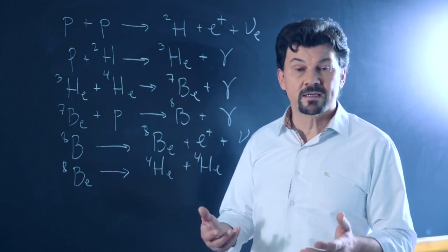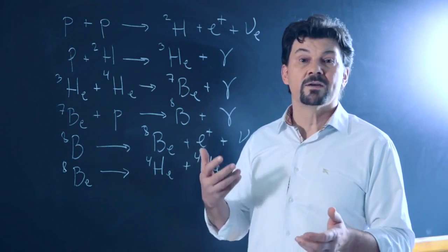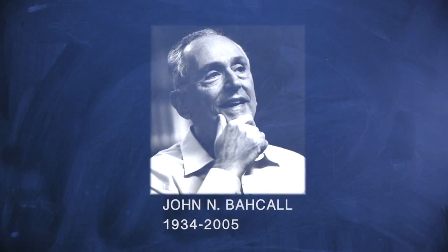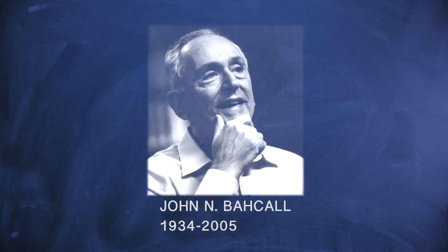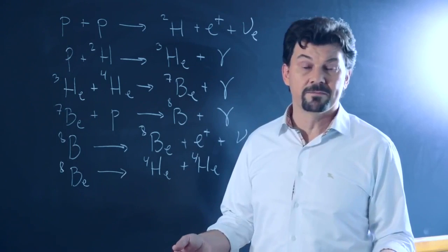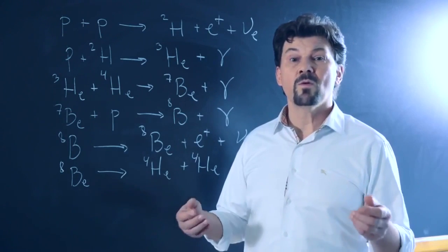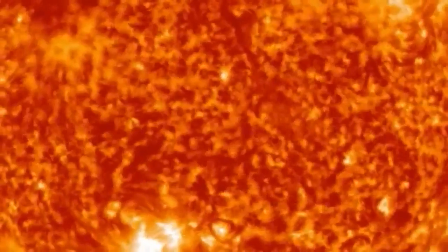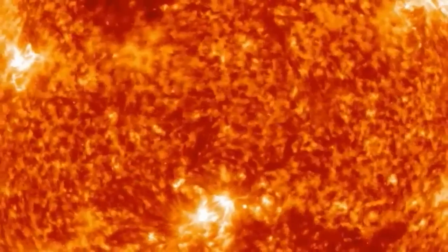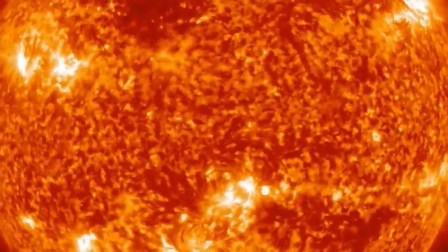Ray Davis' experiment was only sensitive to electron neutrinos, and that's the reason why his experiment was measuring fewer neutrinos than predicted by John Bahcall's calculations. The discovery derived by solving the solar neutrino problem is that neutrinos are massive. We don't know why neutrinos have different masses. It has taken more than 40 years to find the right amount of neutrinos coming from the sun. It has changed our description of the universe. Science is that — unexpected, full of big surprises.